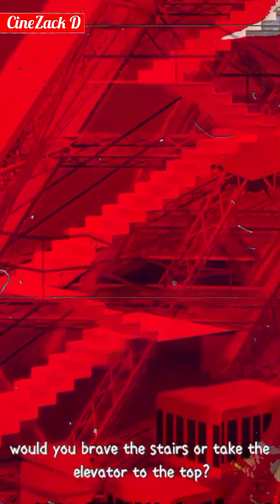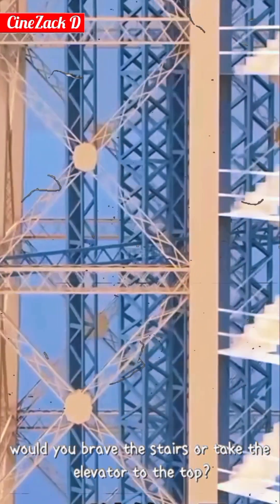So, would you brave the stairs or take the elevator to the top? Let us know in the comments!